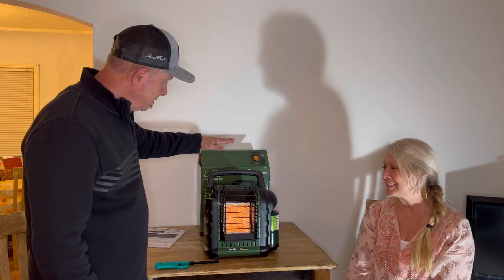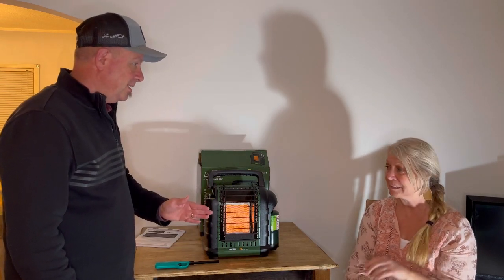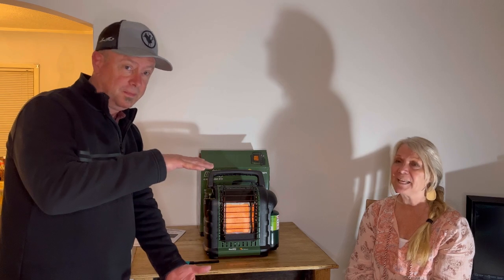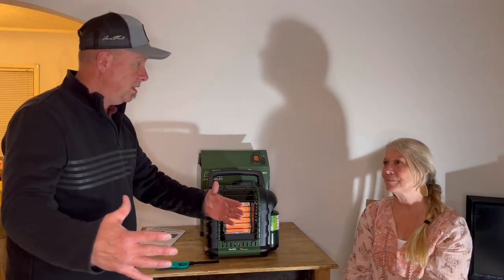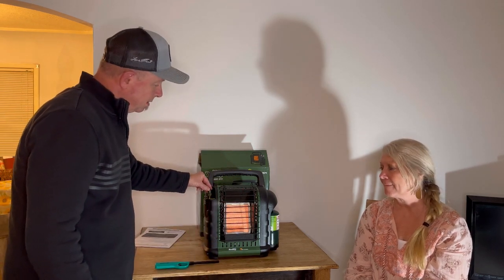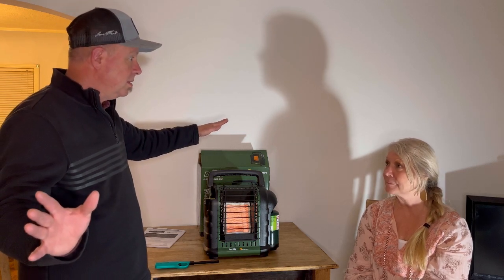This little buddy here — on high the propane bottle lasts two and a half hours, so you really need to have a lot of propane. Remember, you can use your propane tank from your barbecue — the big white one — and that gives you up to 20 hours on the big propane tank. On low, it's very comfortable and can heat up the whole room — it could probably heat even more than that space.